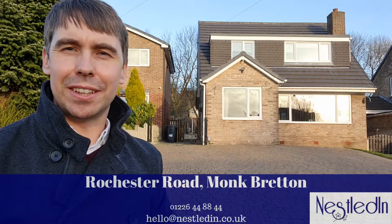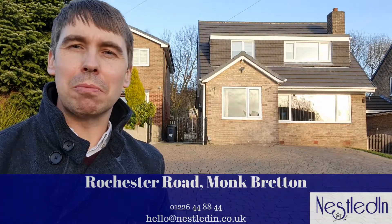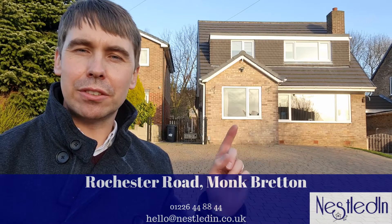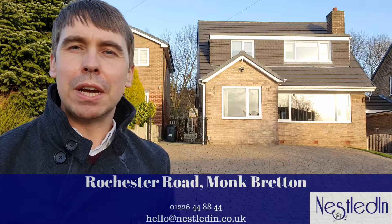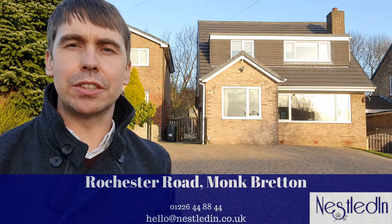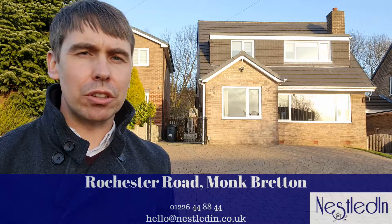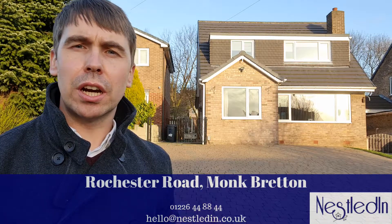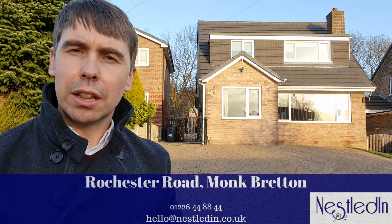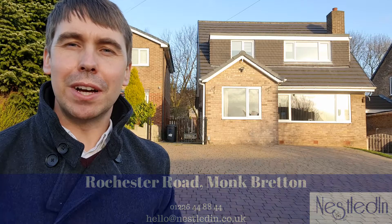Hi everyone, it's Steve from Nestled Inn Estate Agents, and today you find me in Monk Breton on Rochester Road. The property I'm about to show you is this three to four bedroom detached home which is so spacious throughout and has also been substantially extended. As you can see it's got so much parking to the front, there is a large garden to the rear, and where we are now is such a sought after location. Let's go inside this beautiful home and take a look.